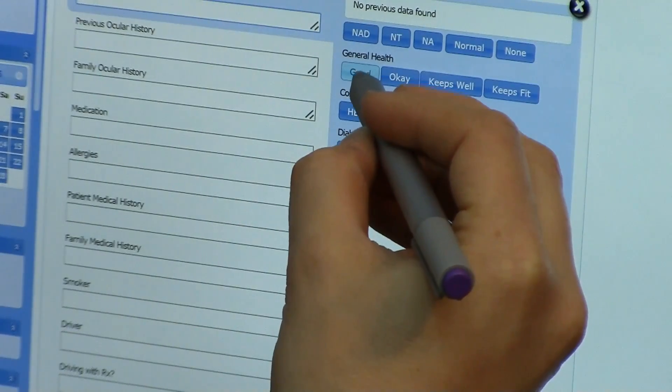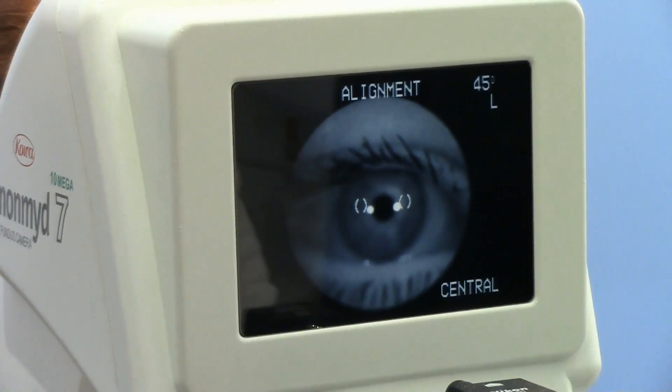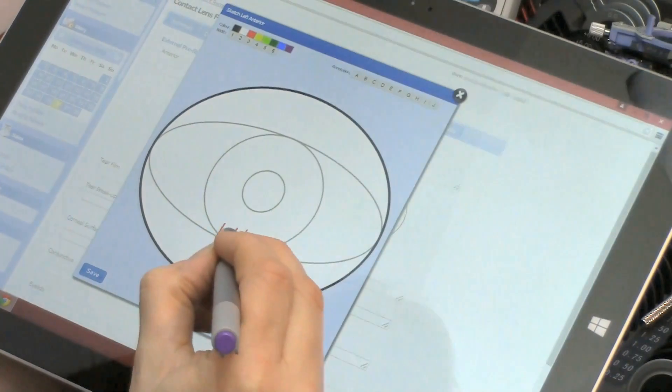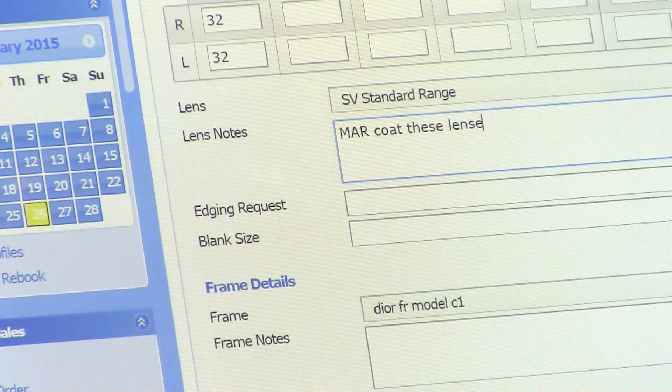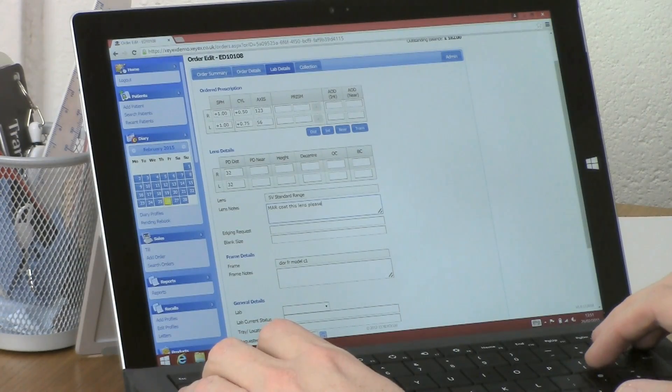Fully configurable clinical notes allow you to design your own record layout, meaning you can work the way you want to. And unlimited users across unlimited terminals means that you benefit more from the system overall.